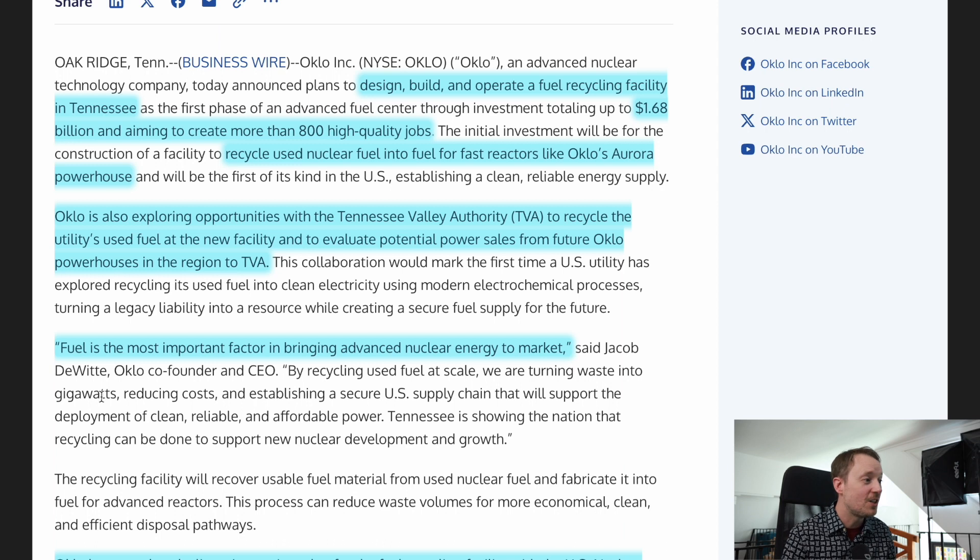Oklo is taking a complementary angle in the supply chain to support their own reactor as well as potentially others. This is why I think fuel recycling is going to be Oklo's legacy. Their CEO Jacob DeWitt says fuel is the most important factor in bringing advanced nuclear energy to market — and importantly, this means not just their own reactors. There's a general shortage of HALEU fuel in the United States, the type of fuel many new designs will use. By setting up a production facility, Oklo is positioning themselves to be reactor agnostic and in it for the long term.